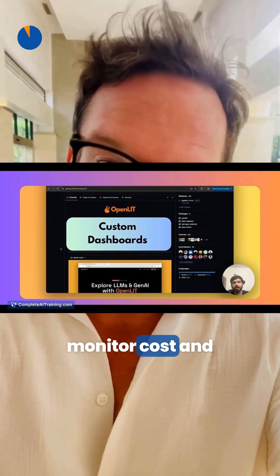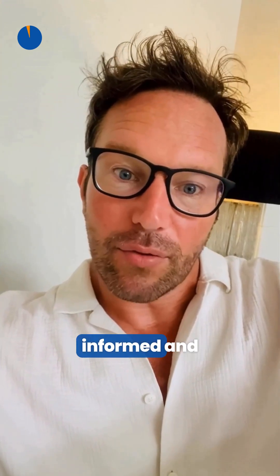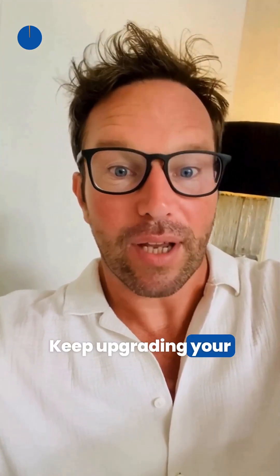The last tool is Openlity, which offers custom dashboards with a drag-and-drop builder for full LLM observability — self-hosted, OpenTelemetry-native dashboards that monitor cost and accuracy across any SDK. That wraps up today's AI roundup. Stay curious, stay informed, and explore the latest AI tools at completeaitraining.com.